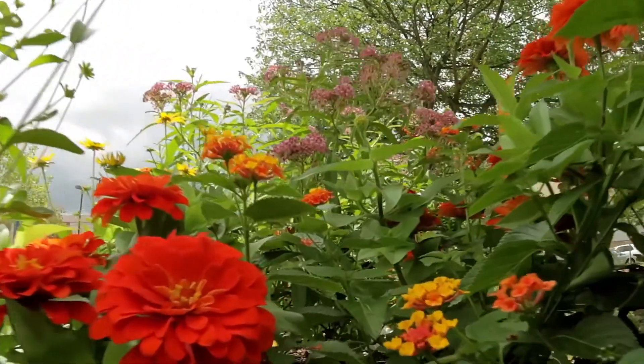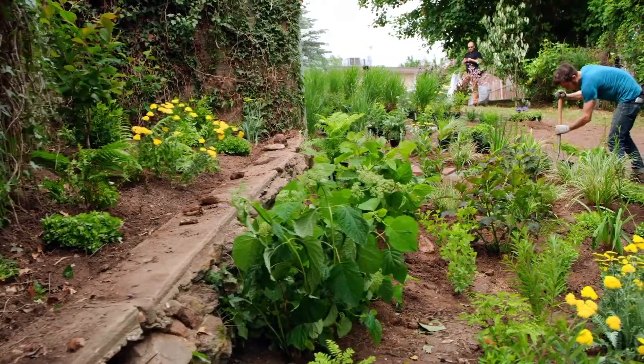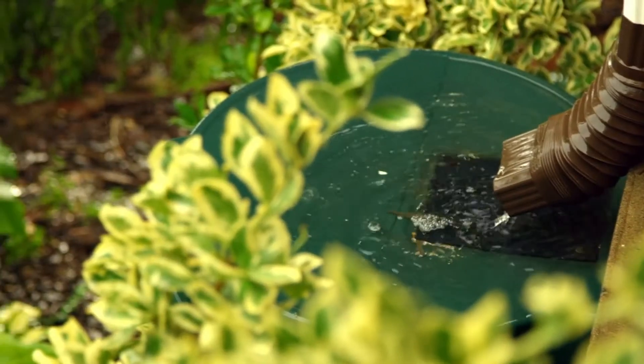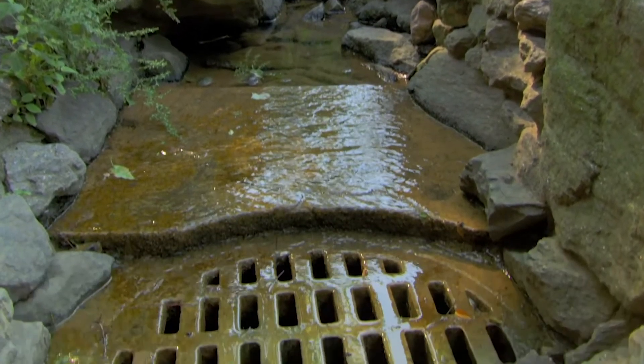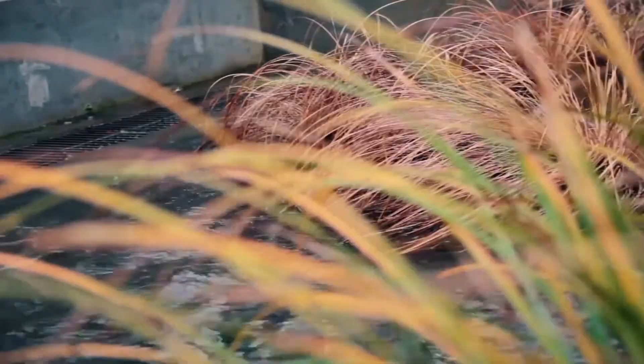Here's where natural green infrastructure can help. Natural materials in rain gardens, green roofs, and even urban wetlands can slow down and filter polluted runoff before it makes its way into our streams and lakes. To see just how helpful a rain garden like this one can be, take a look at this demonstration.